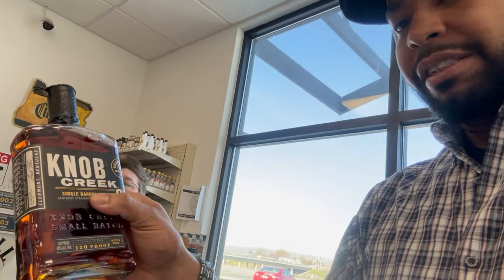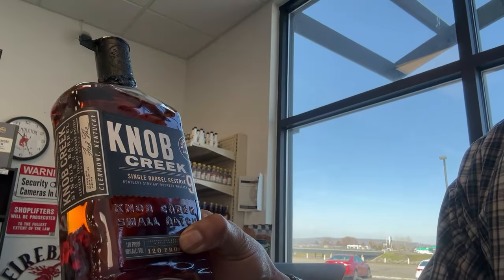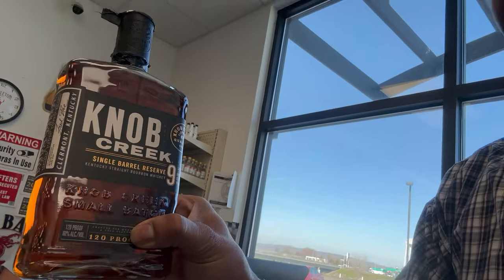We've got the Knob Creek Single Barrel, which is obviously different from the regular Knob Creek 9. There's a big difference between the two. He's one of the store owners who knows whiskey. He knows what to order, what is hot, and like you said before, you like to put on the shelf stuff that moves.